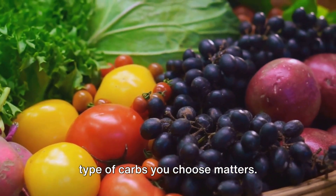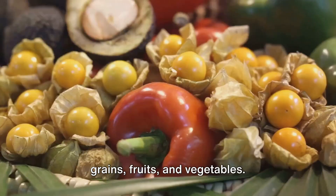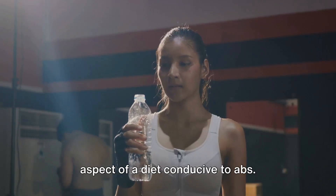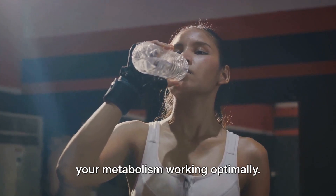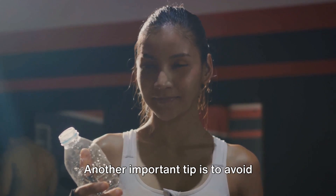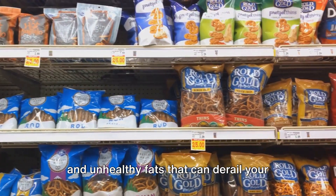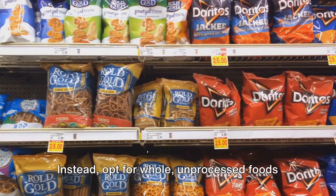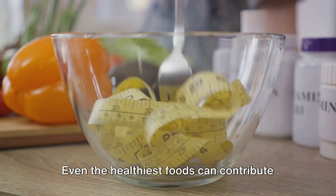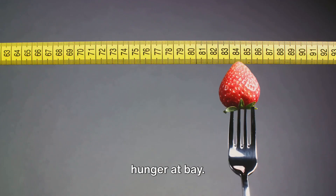Carbohydrates are not the enemy, but the type of carbs you choose matters. Instead of refined carbs like white bread, opt for complex carbs like whole grains, fruits, and vegetables — these will provide sustained energy and keep your metabolism humming. Staying hydrated is another crucial aspect of a diet conducive to abs. Water aids in digestion and helps keep your metabolism working optimally. Plus, sometimes what we think is hunger is actually thirst. Avoid processed foods as much as possible, as they're often loaded with hidden sugars and unhealthy fats. Opt for whole, unprocessed foods full of nutrients. Finally, portion control is key — even the healthiest foods can contribute to weight gain if you eat too much of them. Aim for smaller, more frequent meals to keep your metabolism active and your hunger at bay.